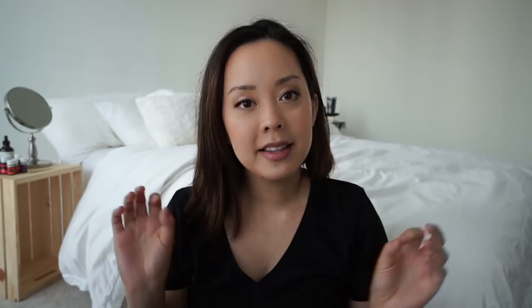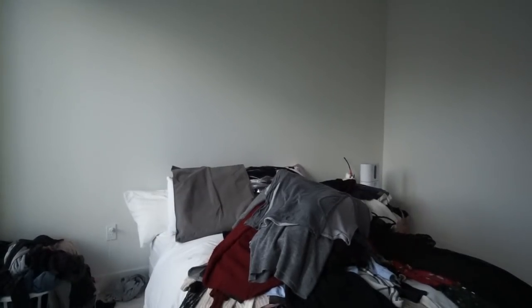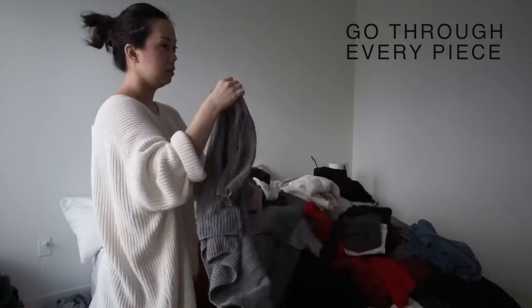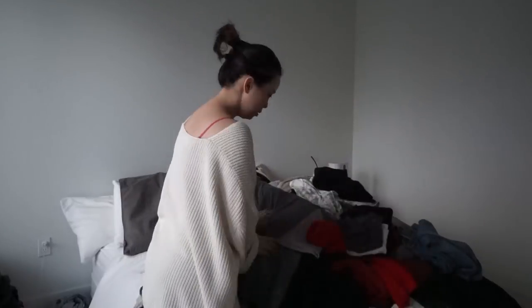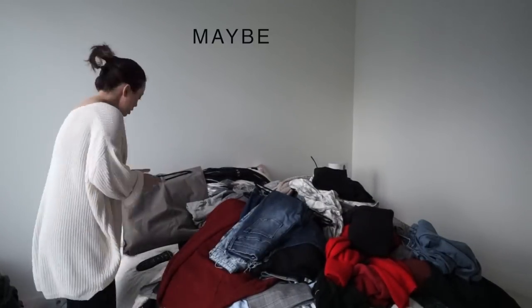Now that I know more about myself — what I love, the brands I love, and how things have to fit — the next step is to empty your closet. I emptied mine absolutely completely, threw everything on the bed, and emptied out my dresser as well because I was hiding a lot of stuff in there. On top of my closet, I have an entire walk-in closet to myself plus two dresser drawers — all full of clothes I wasn't getting use out of. Then go through every single piece and decide whether to donate, recycle, or put in a maybe pile.